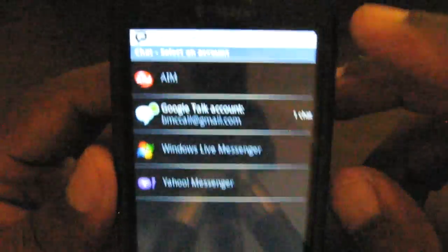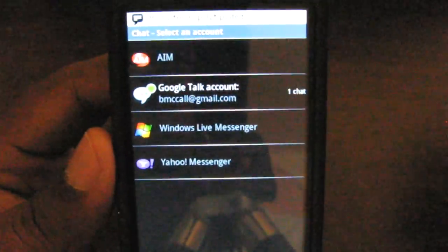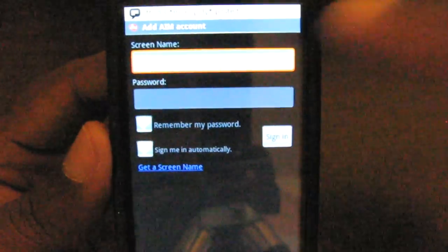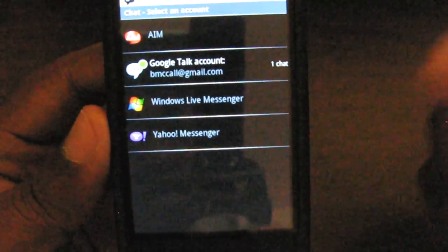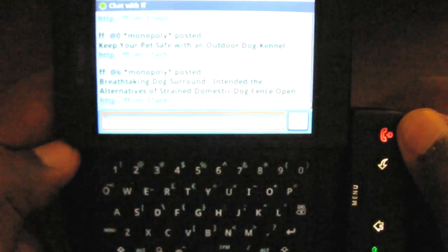It's very easy to use, very easy to set up. You just go in and type your AIM credentials and then it's there forever. You can do the same for Windows Live Messenger and Yahoo Messenger. Then you just drag it down and you can go right to the notifications and start typing away, right here on the T-Mobile G1.